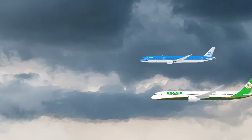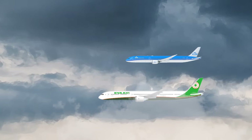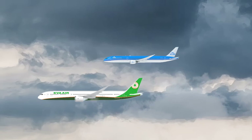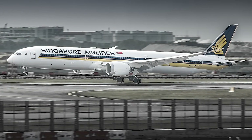The Boeing 787-10 Dreamliner is the newest and longest member of the 787 family. The aircraft took its first flight on March 31, 2017, with its first delivery taking place in March 2018 with launch customer Singapore Airlines.